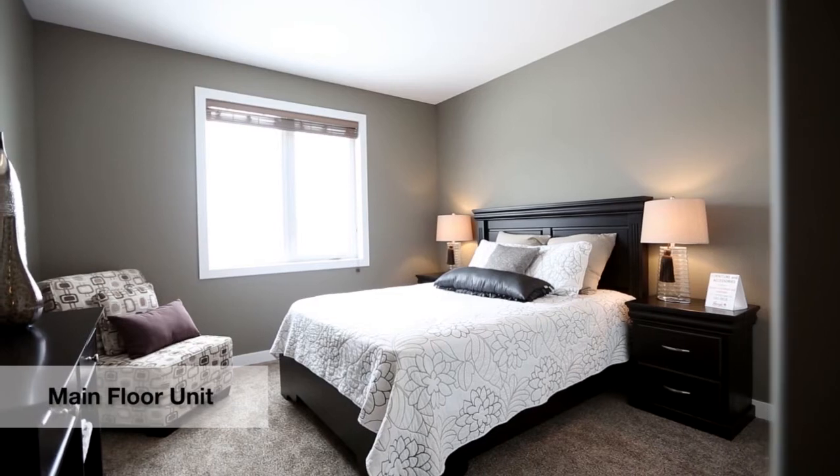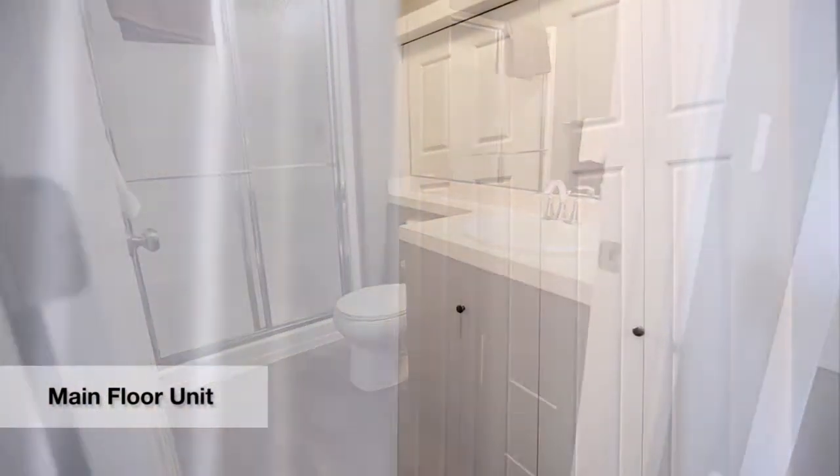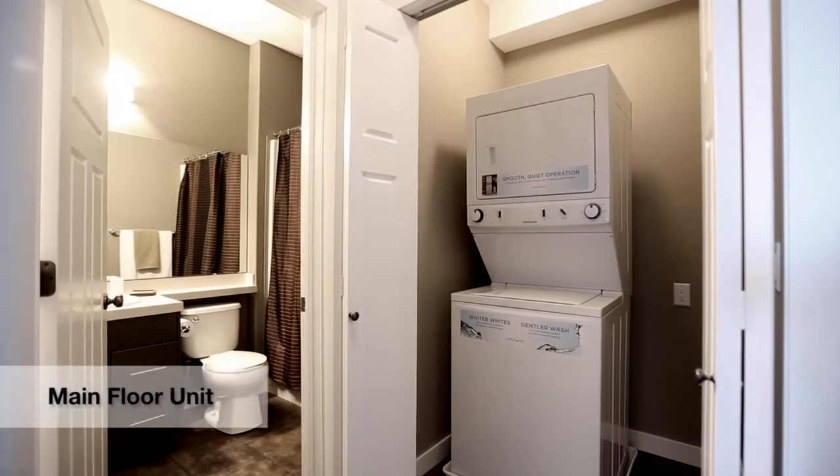The large master bedroom features an additional three-piece ensuite in all units. A convenient laundry area includes a stackable washer and dryer.